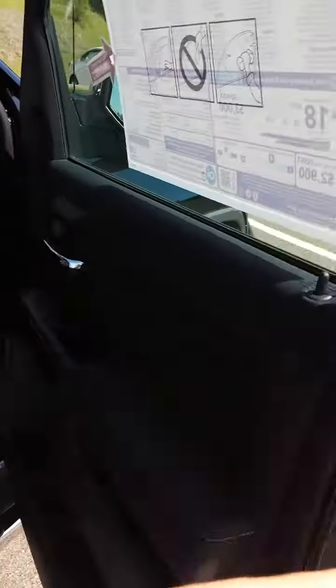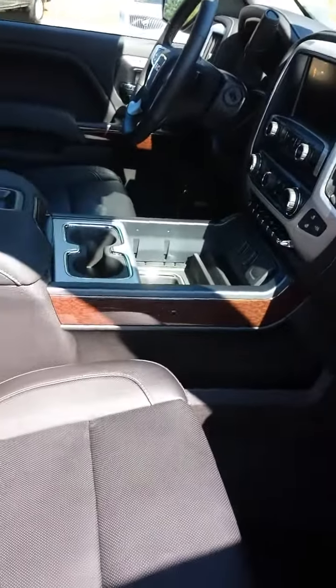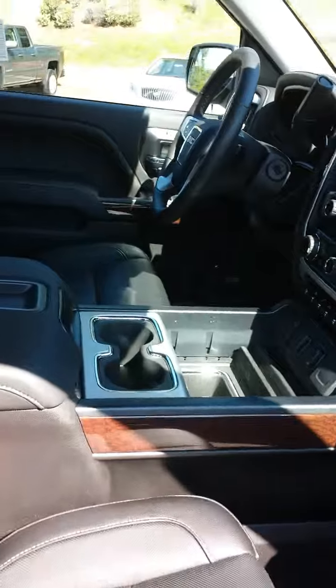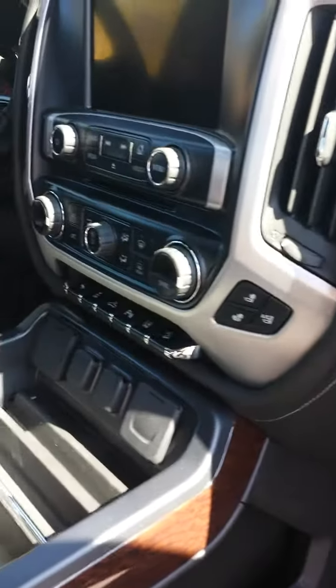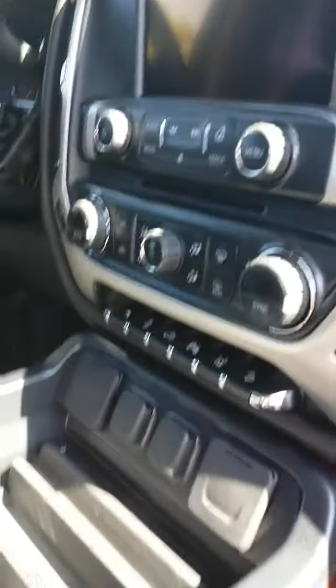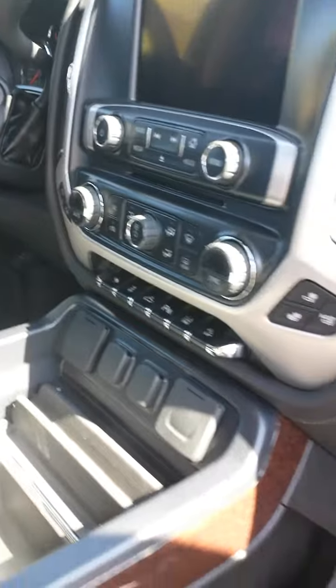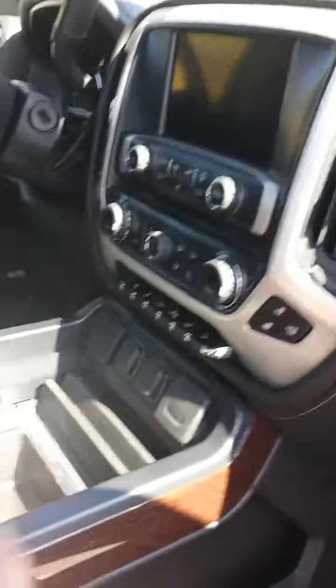Opening up in here, it's the bucket seats in front. Both sides are electric here. It is the heated and cooled seats, so you've got those different options. And this one does come with the lane assist, so if you swerve out of your lane it lets you know — the seat actually vibrates. Left side if you're going out on the left, right side for the right.